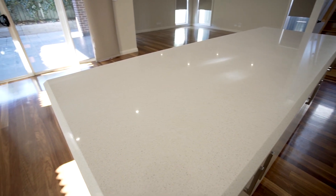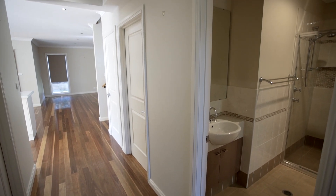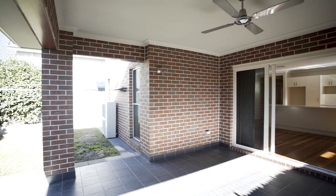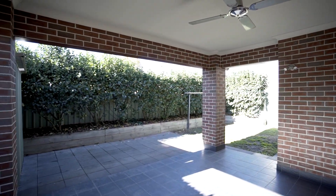Spotted gum flooring, ducted air conditioning, block out privacy window furnishings, a double remote garage, and to complete this property, a great al fresco area perfect for entertaining and easy care gardens which give plenty of privacy.